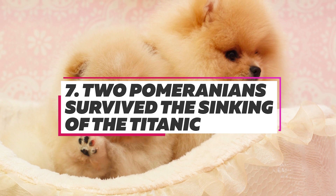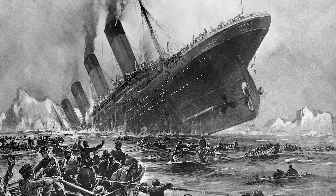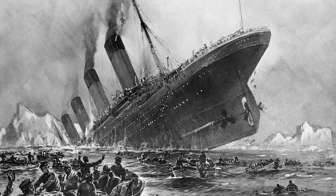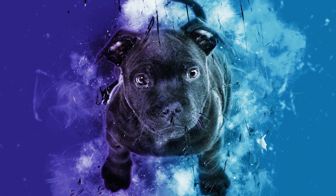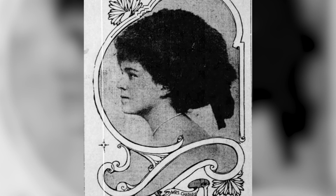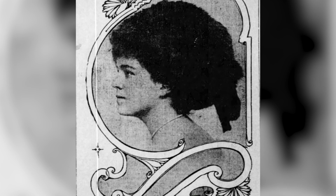In all, there were 12 dogs aboard the Titanic when it sank. Only three of those dogs survived, two of which were Pomeranians. One belonged to Elizabeth Rothschild, who refused to board her lifeboat without her canine companion. The other, named Lady, belonged to Margaret Beckstein Hayes, who wrapped her dog in blankets before carrying her aboard lifeboat number 7.